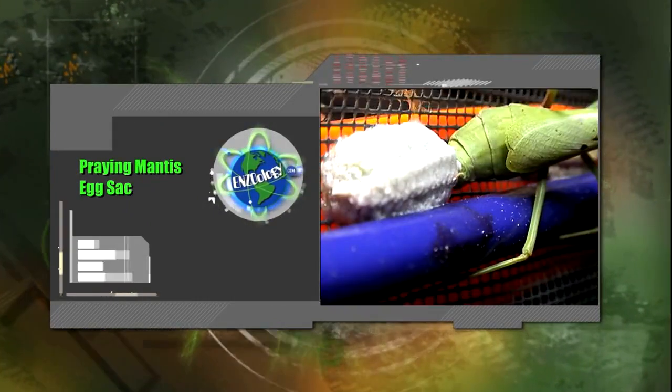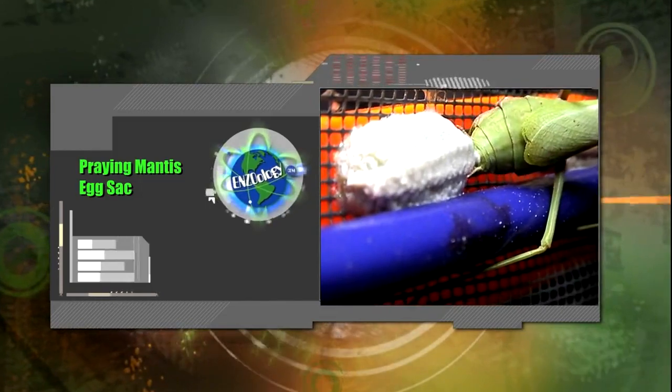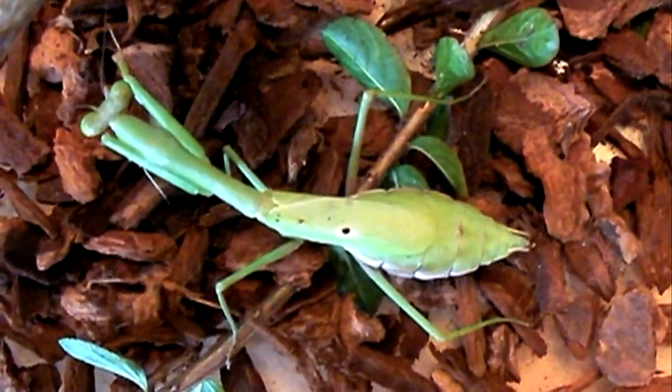She's laid 11 egg sacks. Depending on the species, there are between 10 and 400 eggs in each one. The eggs are deposited in a frothy mass which is produced by glands in the abdomen, and the eggs hatch in the spring.